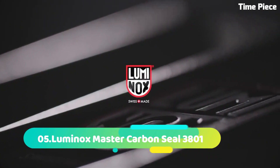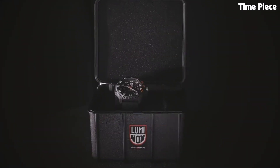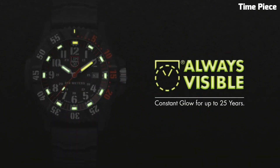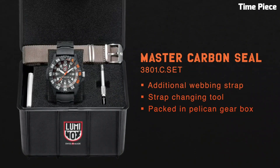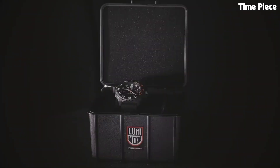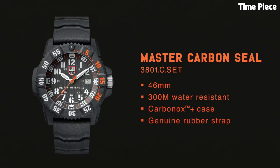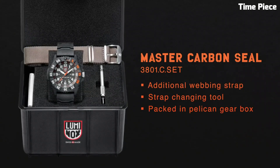Number 5: Luminox Master Carbon Seal 38001. It combines cutting-edge technology with durability, catering to elite adventurers. Its lightweight carbon case ensures exceptional toughness. The black dial displays luminescent markers and hands, guaranteeing excellent visibility in low-light conditions. The unidirectional rotating bezel adds functionality for timing important tasks. With a water resistance of 300 meters and a precise Swiss quartz movement, it excels in challenging environments.